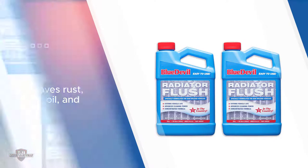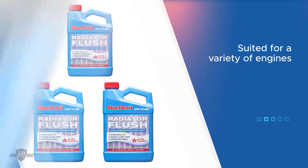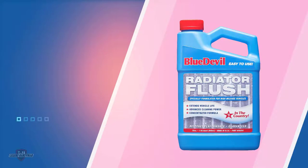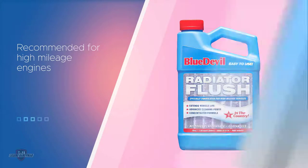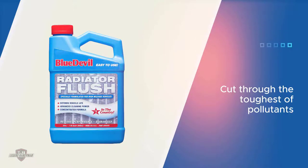Flushing your system using the Blue Devil Radiator Flush can help your engine function well for years. This flush has advanced cleaning powers designed to cut through the toughest pollutants and contaminants. It is a concentrated formula meant to clear out years of build up and restore your engine.